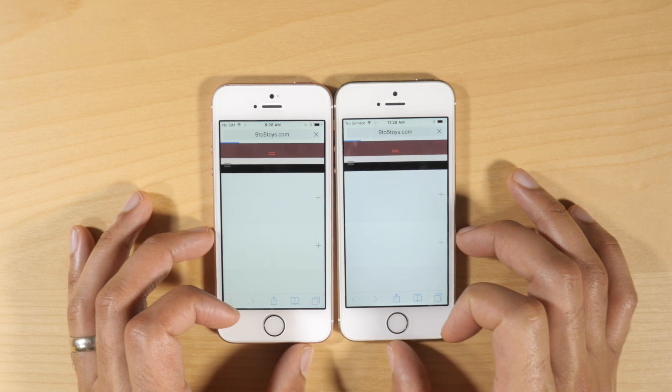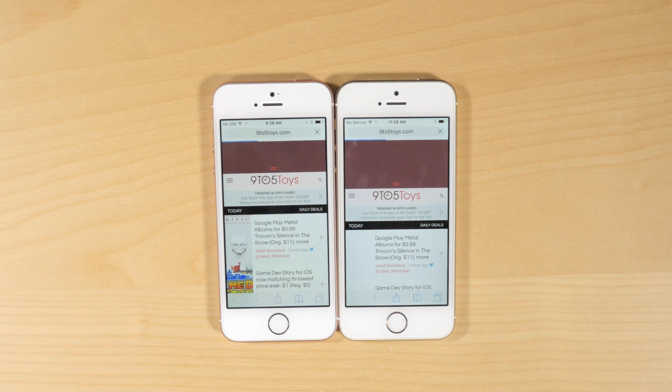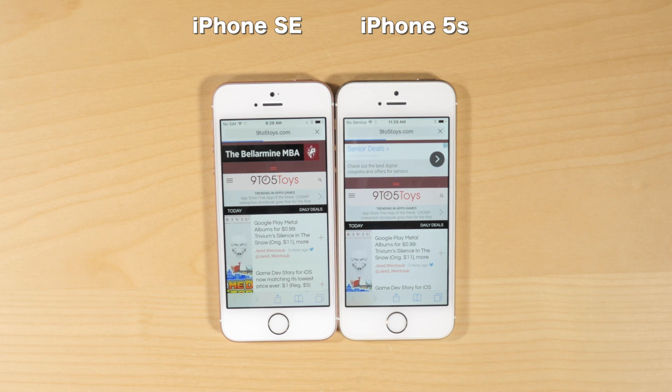So this is the last site — 9to5Toys — and that is loading up. Just to reiterate, the iPhone 5S is on the right side and the iPhone SE is on the left side.